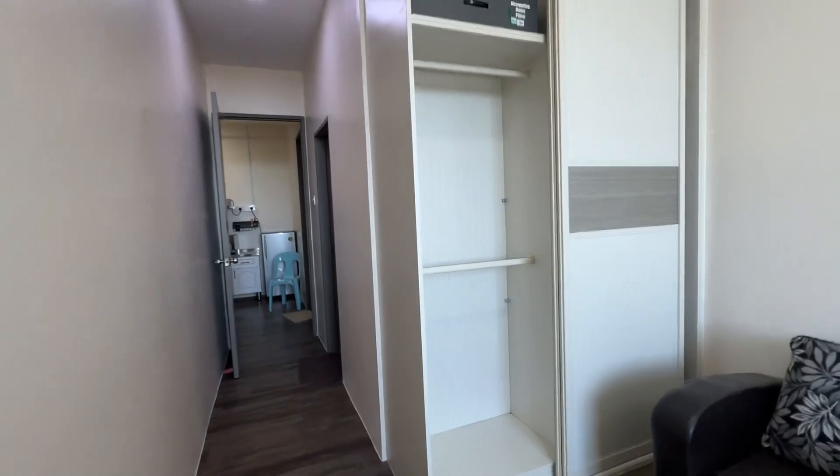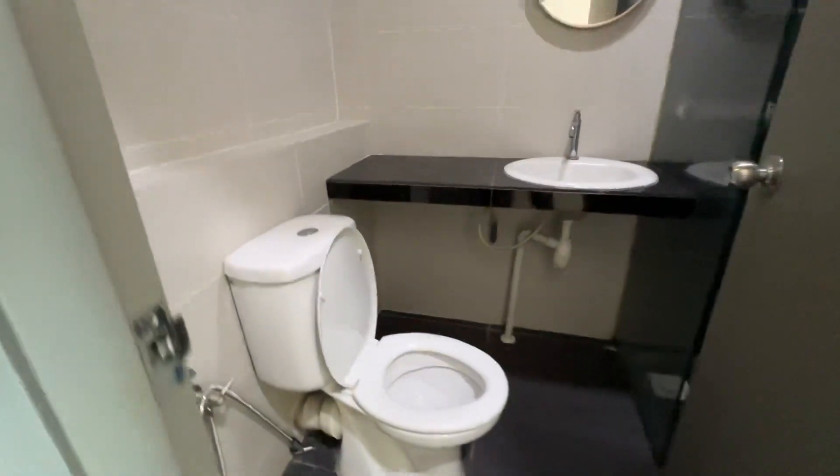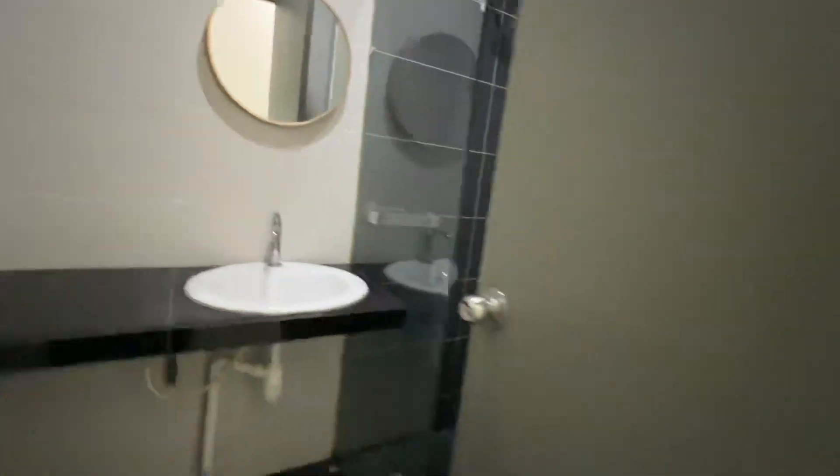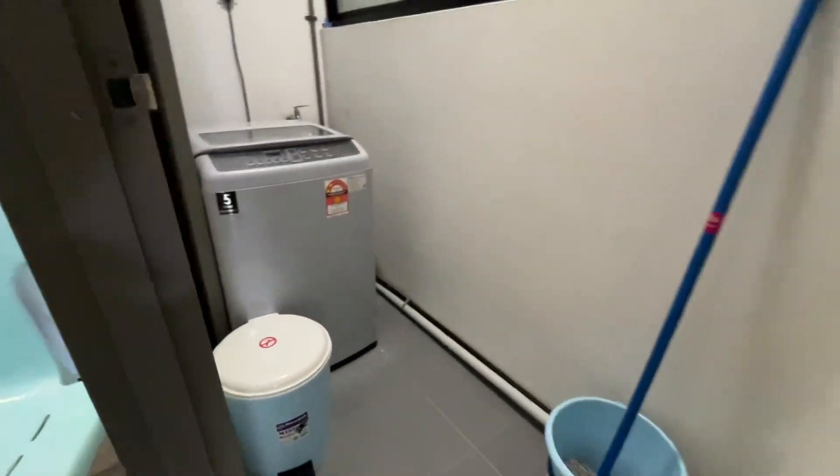And then there's a master bathroom here. So this pool view unit is for rent. Information letter or post within the description.